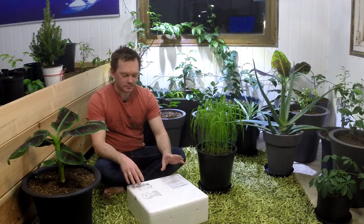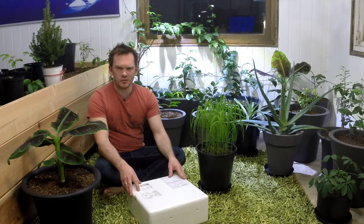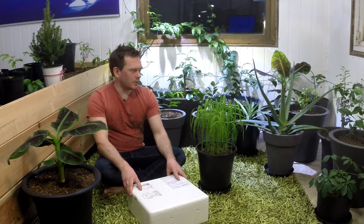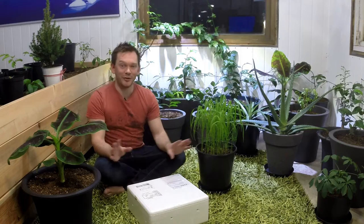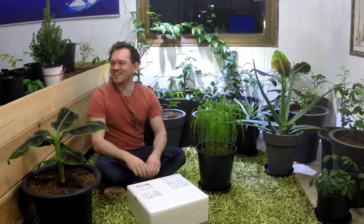I got one called Hypoaspis miles — I'll put the name on screen. They are doing very well in here. They have a life cycle and can go up to about 80 days without food, and if they get really starved they can eat off rotting leaves and compost, so they will survive. I have those mites running everywhere in the soil and they stay in the soil. Sometimes I still see a fungus gnat in here, but now they have food so the mites are thriving phenomenally.